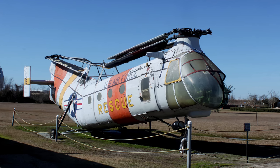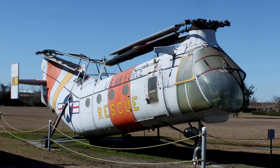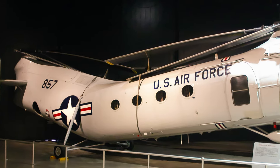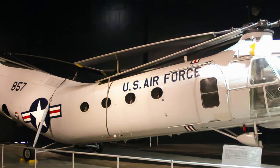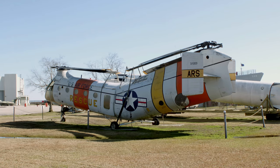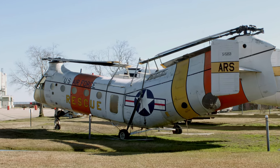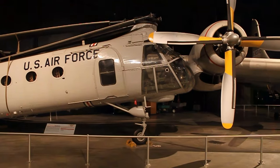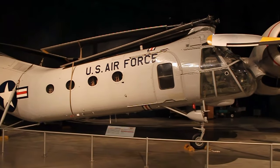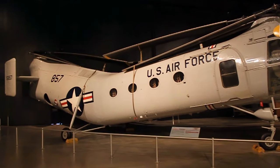Designed by helicopter pioneer Frank Piasecki, the Vertol H-21 Workhorse first flew in April 1952. With two main rotors, its long fuselage could carry either 20 fully equipped troops, 12 litter patients and two medical attendants, or heavy cargo. Later adaptations allowed the aircraft to perform rescue and assault operations under combat conditions. Originally called the Flying Banana, the H-21 served with the U.S. Air Force, the U.S. Army, the French Navy, the Royal Canadian Air Force, and the West German Air Force.